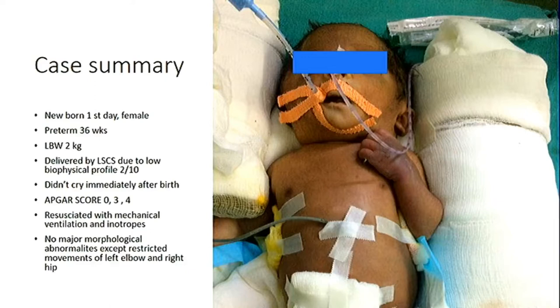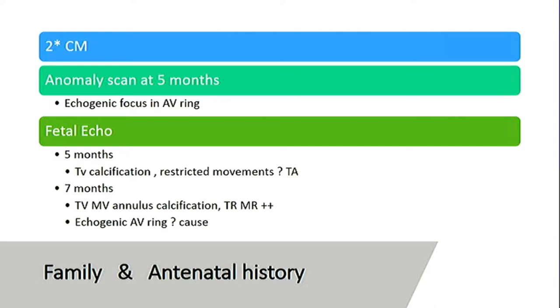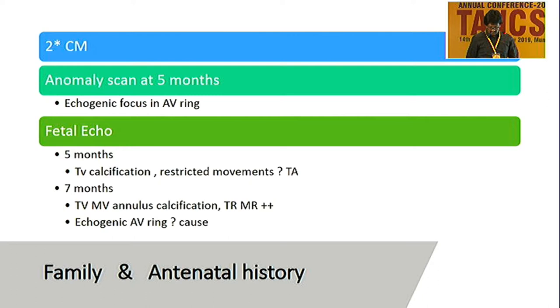No major morphological abnormalities except restricted movements in the left elbow and right hip. The baby is a product of second-degree consanguineous marriage. Anomaly scan and fetal scan at five months showed marked echogenic focus in the region of the AV ring involving both AV valves. Fetal echo showed tricuspid valve calcification with restricted movements of the tricuspid valve. Repeat scan at seven months showed the same findings — marked calcification of the tricuspid and mitral annulus.